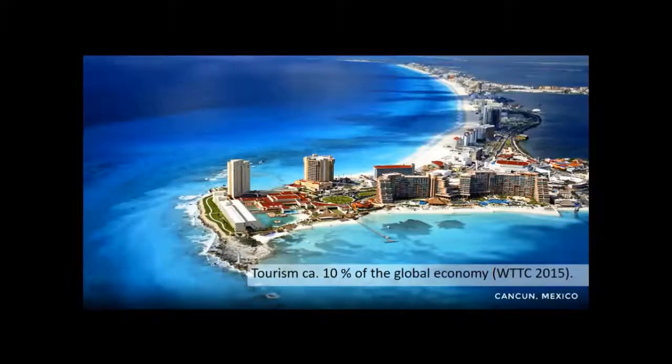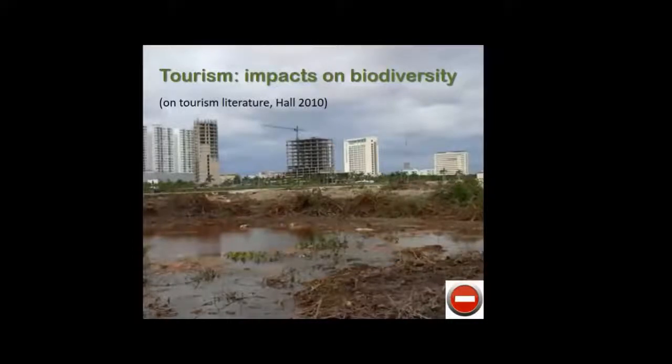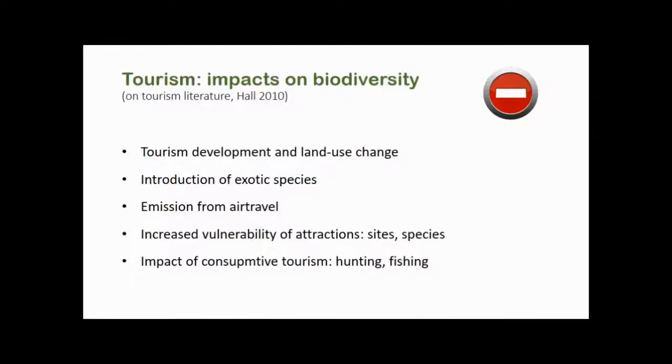To give some context: tourism represents about 10% of global GDP, so you can expect it to have all sorts of impacts. Commonly in the tourism literature you see a list of positive and negative impacts. A clear example of negative impact is the destruction of mangroves and habitat by tourism development. Also mentioned are the introduction of exotic species, carbon emissions from air travel, and increased vulnerability of tourism attractions and specific species.